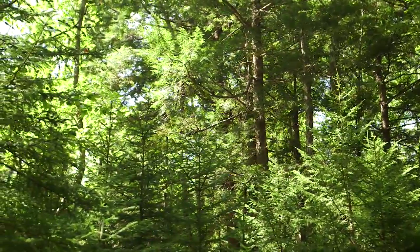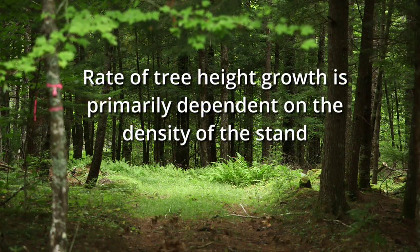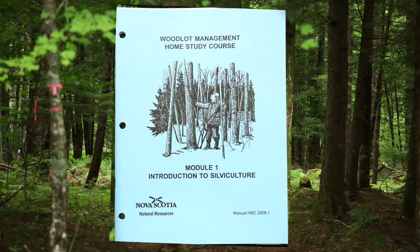Think you know your trees? Then answer this: the rate of tree height growth is primarily dependent on the density of the stand — true or false? The answer could help you manage your forest, and you'll find it in Module 1 of the Woodlot Management Home Study course.